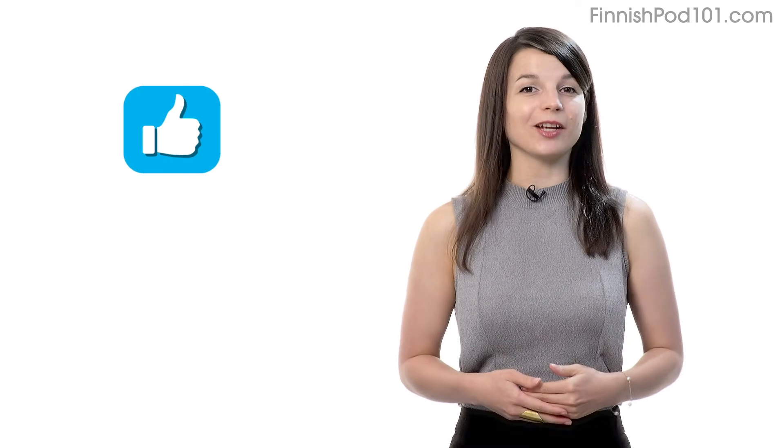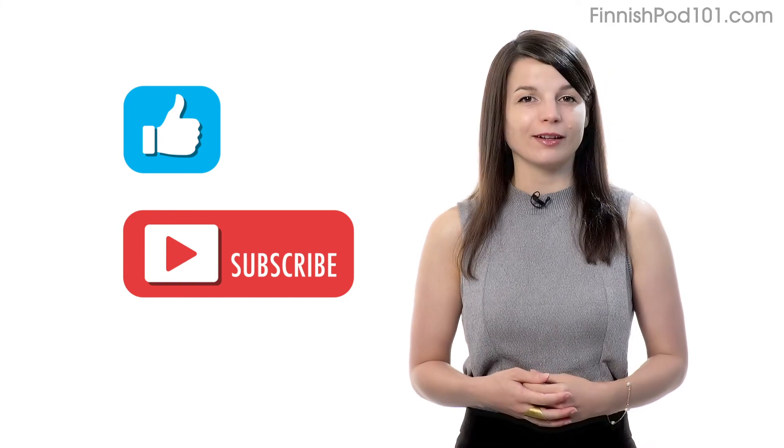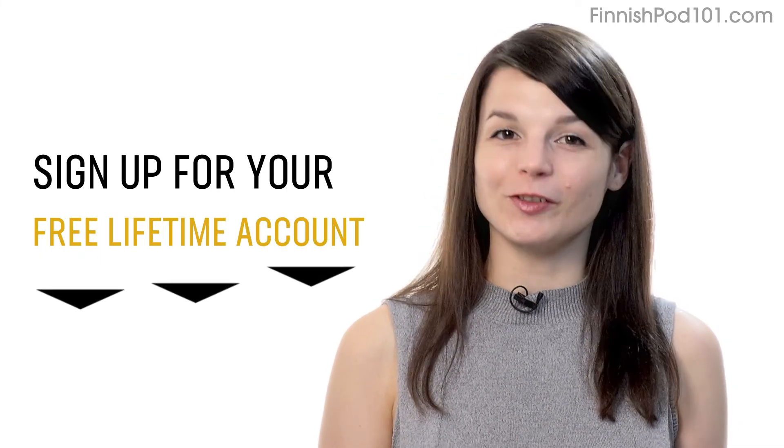If you enjoyed these tips, hit the like button, share it with anyone who's trying to learn a language, and subscribe to our channel. We release new videos every week. And if you're ready to finally learn language the fast, fun, and easy way, and start speaking from your very first lesson, get our complete learning program. Sign up for your free lifetime account right now. Click the link in the description.